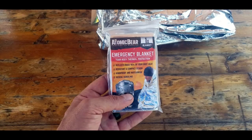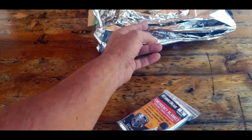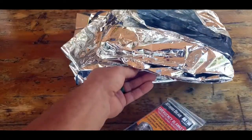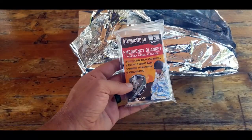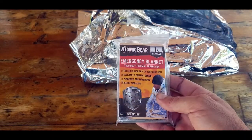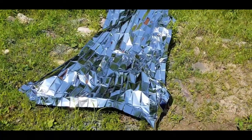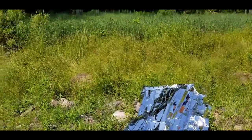Hey, it's Helder here. Today I want to talk to you about these mylar blankets made by the Atomic Bear — basically an emergency blanket. This technology was developed by NASA in the 1960s. Through my career as a Boy Scout, through the United States Marine Corps, and various endurance races like Tough Mudders, half marathons, and marathons, we'd experience a rapid change in body heat and always get handed one of these at the finish line.